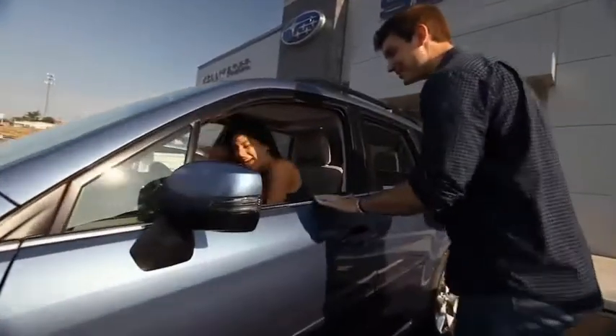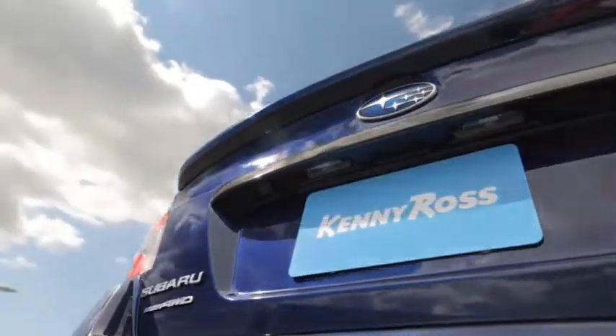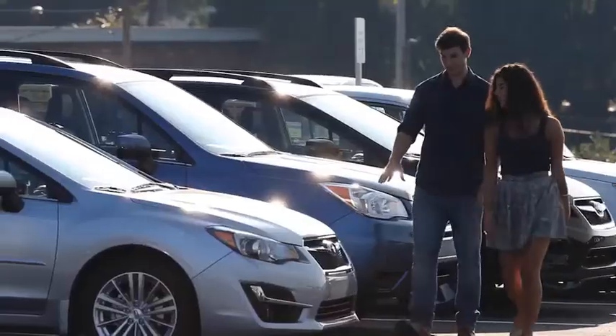Buying a car — it's a big decision. And where you buy is just as important. You deserve a car store that gives you confidence. That's why we're introducing the 30-day price promise at Kenny Ross Subaru.